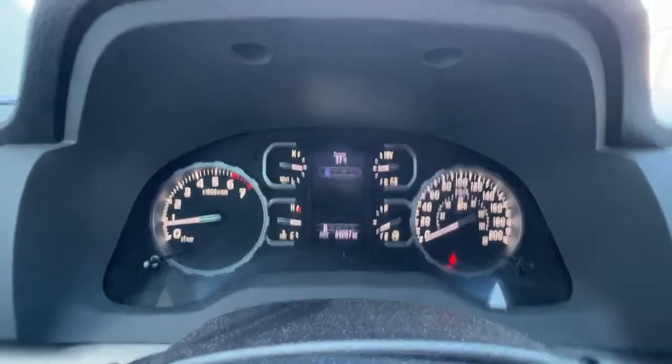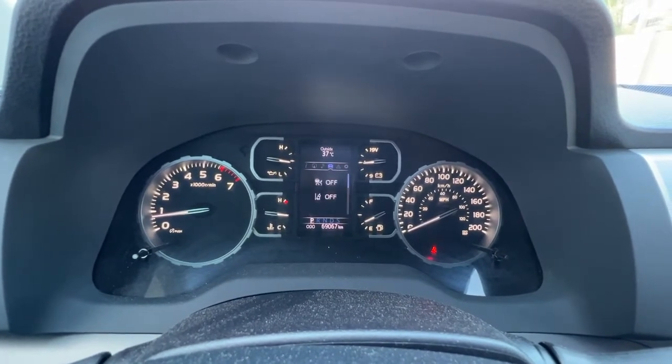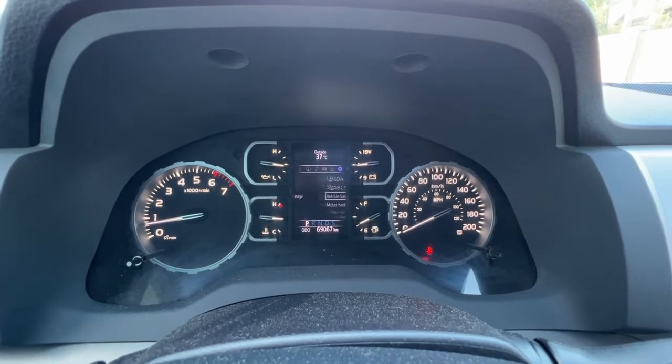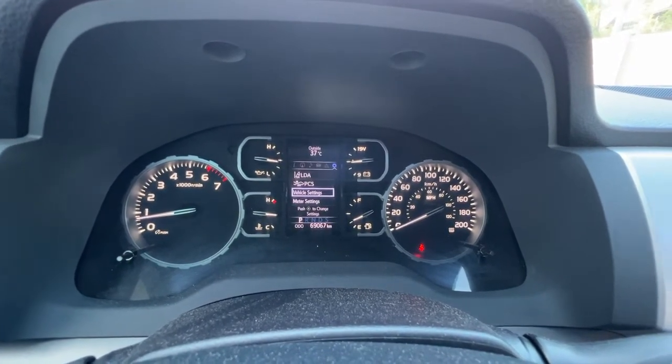Using these controls up here on your steering wheel on the right side, we can scroll through and get different options of what you want to see. You can customize things to make it look how you like.